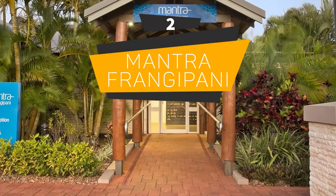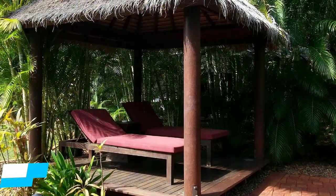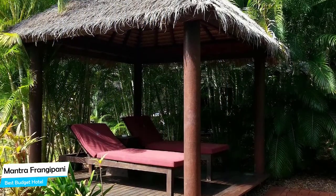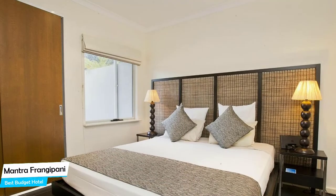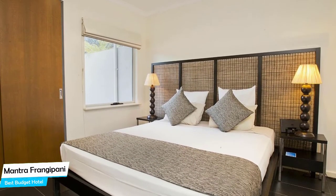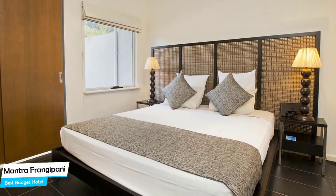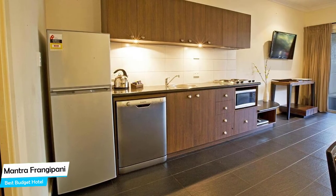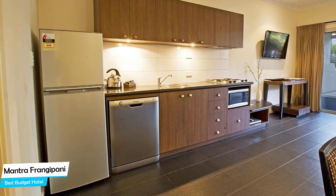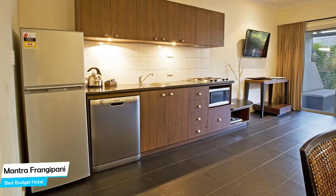Number 2: Mantra Francopani – Best High-End/Luxurious Hotel. The Mantra Francopani has all of that.